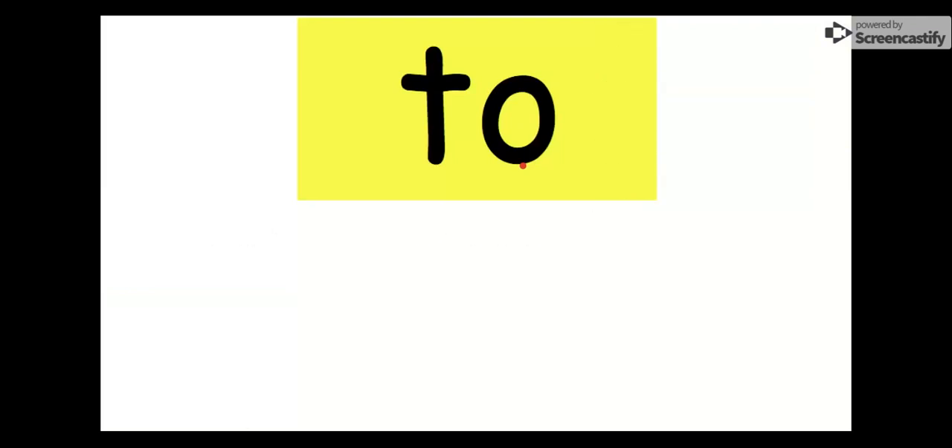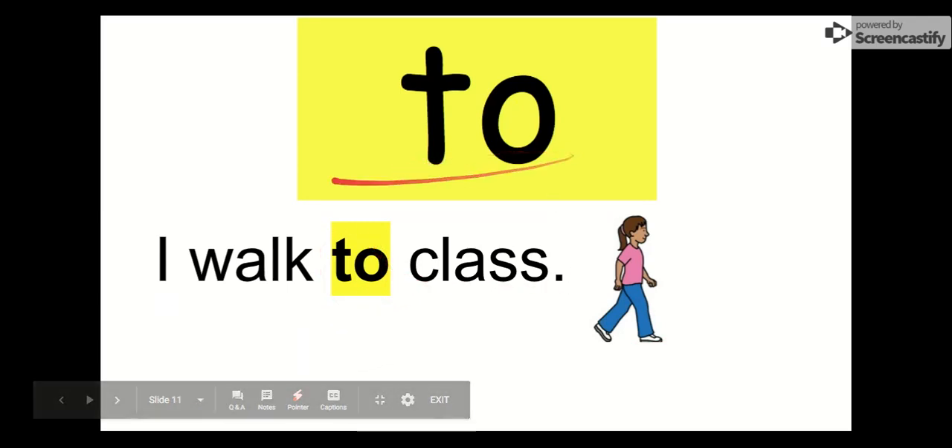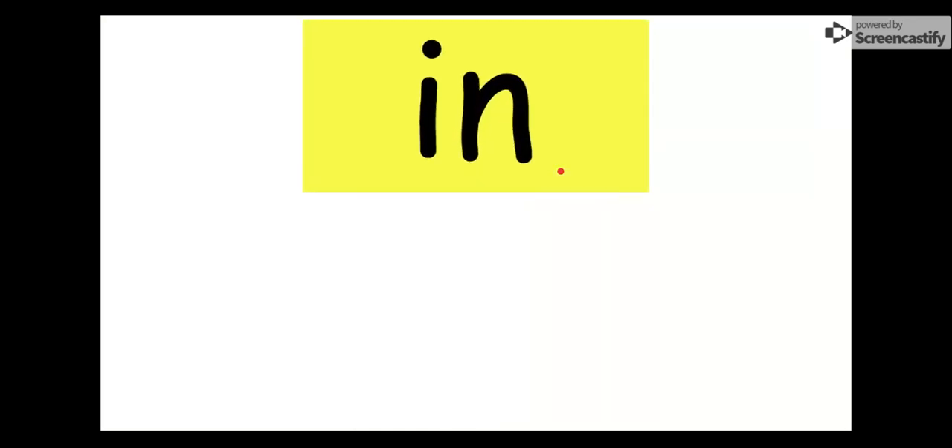Our next word is to. Say it with me. To. The letters in to are T-O. Let's see what we got: I walk to class. We always use our walking feet. It's I walk to class. Our word is to. Our next word coming up is in. This word is in. Say it with me. In. Our letters in in are I-N.